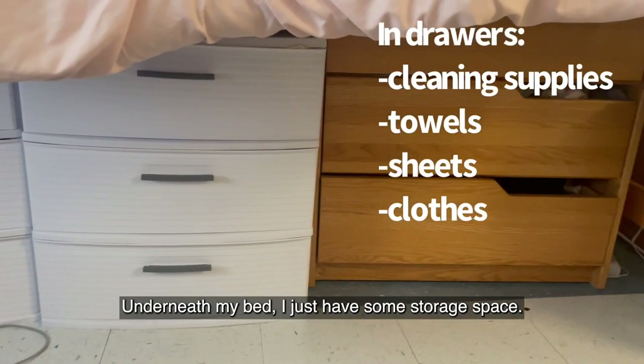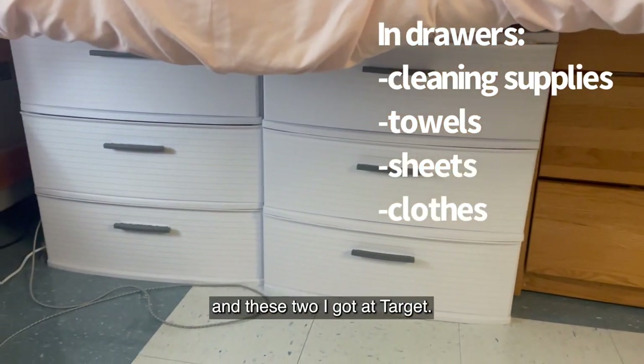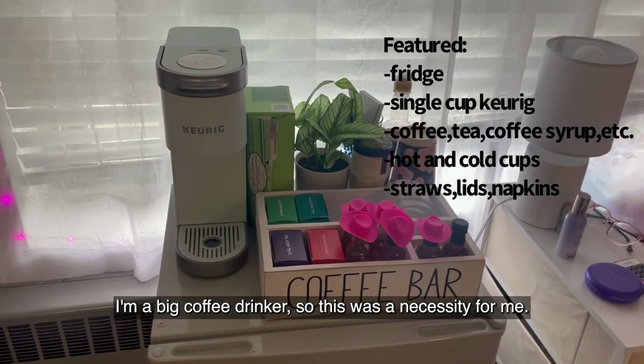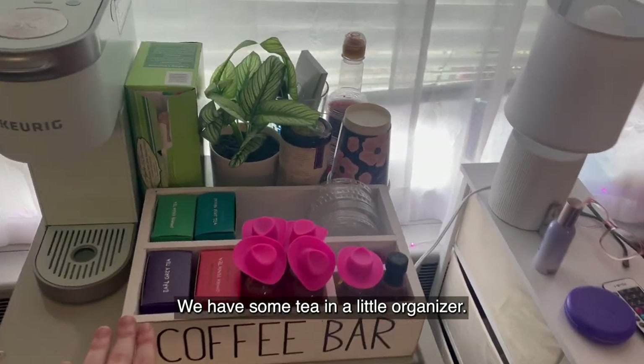Underneath my bed, I just have some storage space. The wooden drawers came with the room and these two I got at Target. Then we have our mini fridge and our little coffee bar. I'm a big coffee drinker, so this was a necessity for me. We have a Keurig, some tea, and a little organizer.